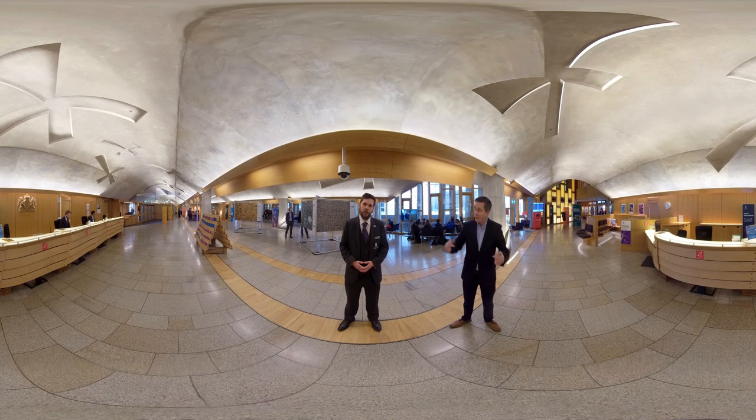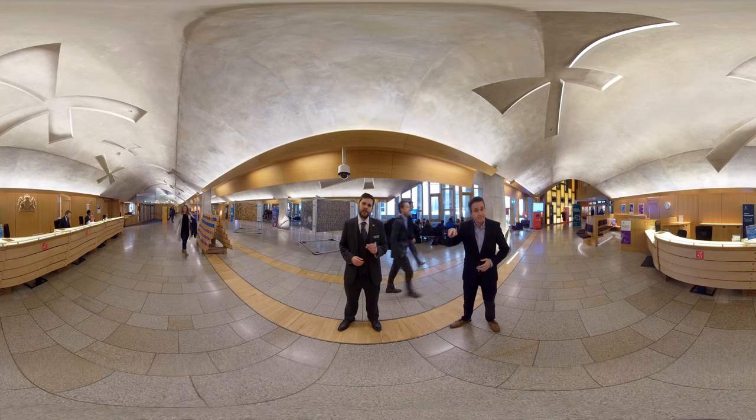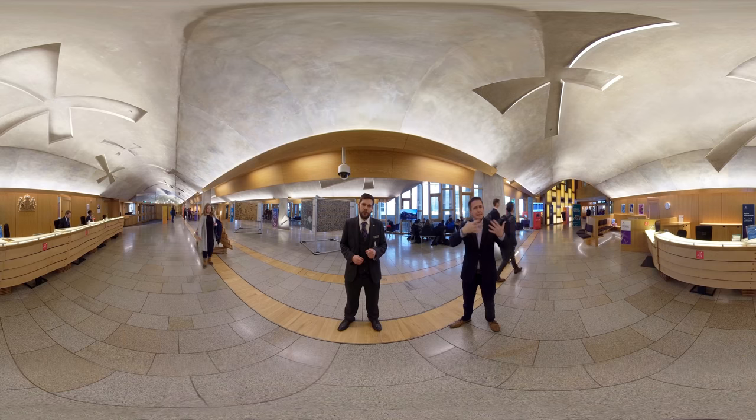Welcome to the home of the Scottish Parliament here at Holyrood. We're in the main hall where we welcome thousands of visitors every week. Some are here for parliamentary business, while others come to learn more about the Scottish Parliament and its work.